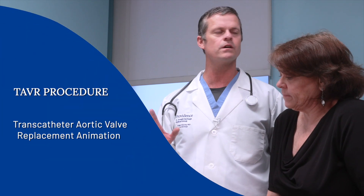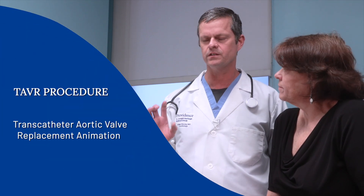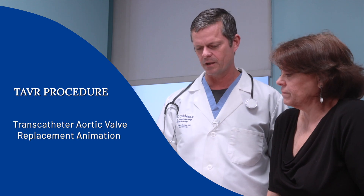One thing I really like to do is just start by showing an animation because I think this really answers a lot of questions that patients may have.